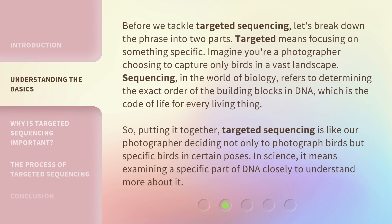Before we tackle targeted sequencing, let's break down the phrase into two parts. Targeted means focusing on something specific — imagine you're a photographer choosing to capture only birds in a vast landscape. Sequencing, in the world of biology, refers to determining the exact order of the building blocks in DNA, which is the code of life for every living thing.